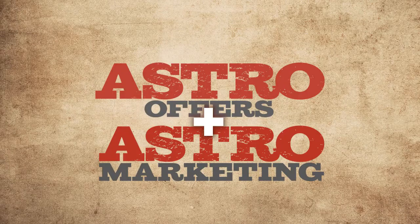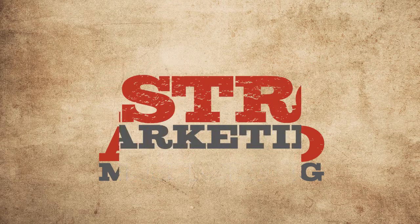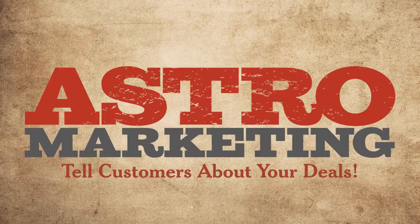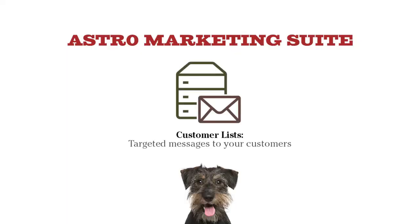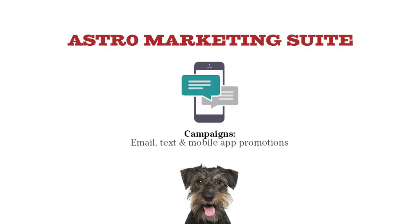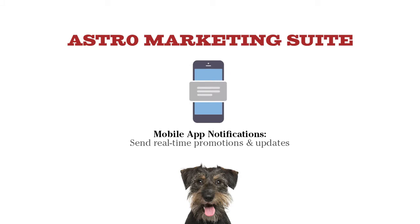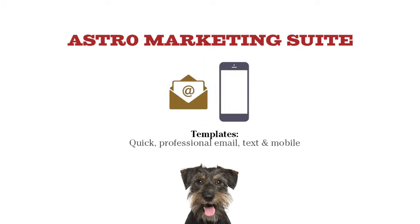Astro Offers and Astro Marketing are the perfect team. Astro Marketing Suite is like having your own marketing department. It lets you market the deals that you choose directly to your pet owners with email campaigns, text messaging, and notifications to your own branded app on customers' phones and tablets. It's a full court press.